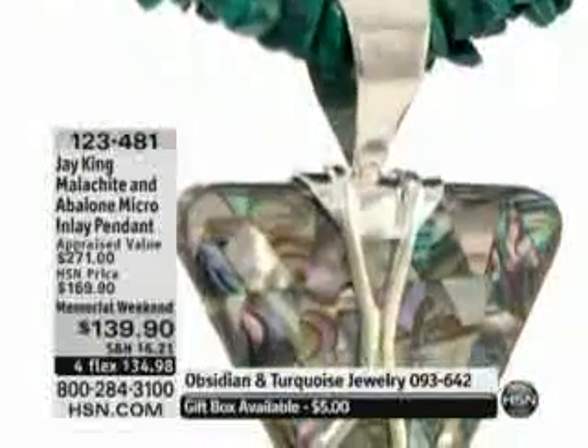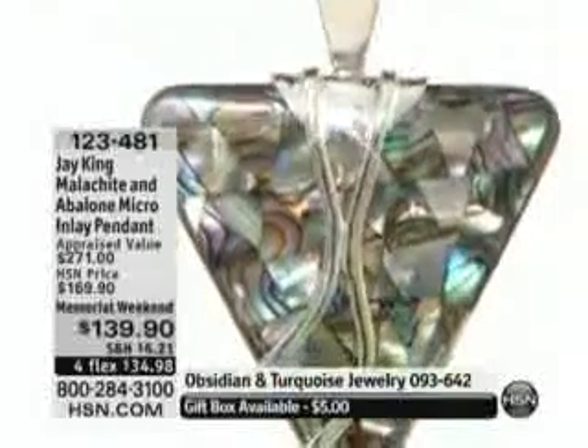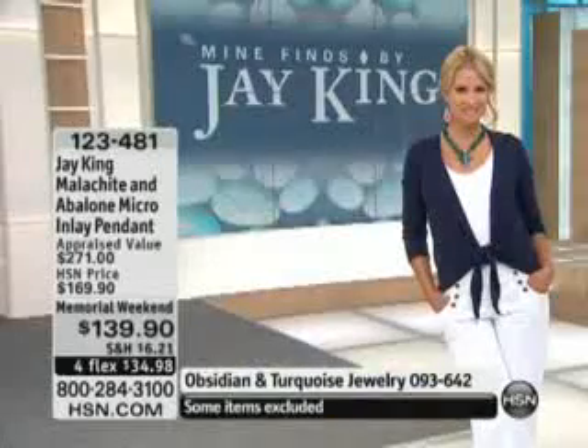And then the silversmith takes it and builds the silver around it — all from scratch, from silver sheet. You can get this with FlexPay at $35, which is being in sales tax.